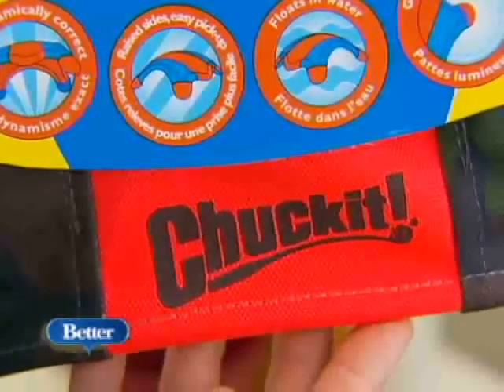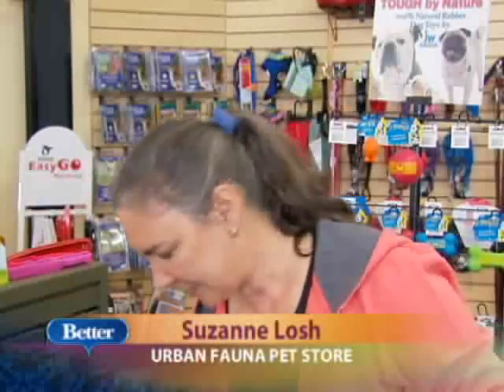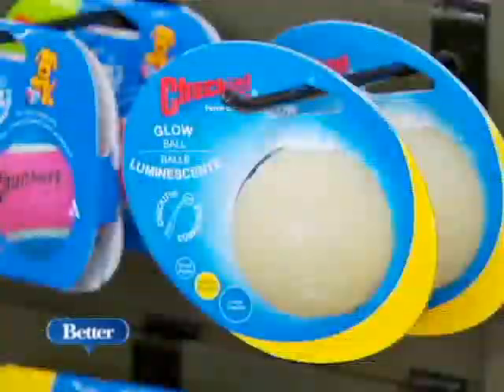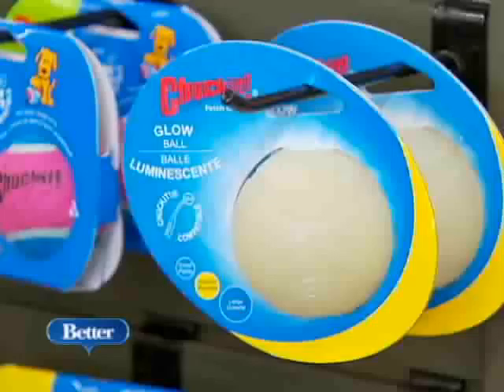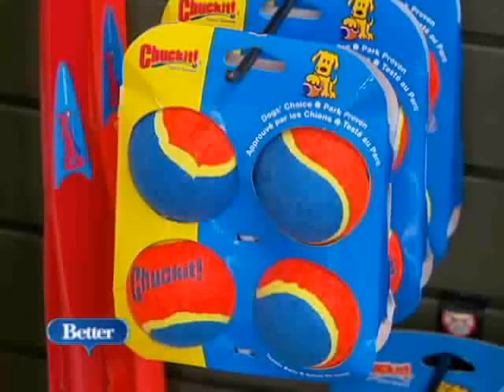For ball dogs, Chuck It has a few new twists. The best part about Chuck It is that you can pick a slimy ball up without touching it with your hands. Chuck It is doing some new things now because their popularity is so great — they've got glowing balls, balls that whistle as you throw them, and crazy balls that bounce in all different directions. So now they're developing more balls that fit the Chuck It.